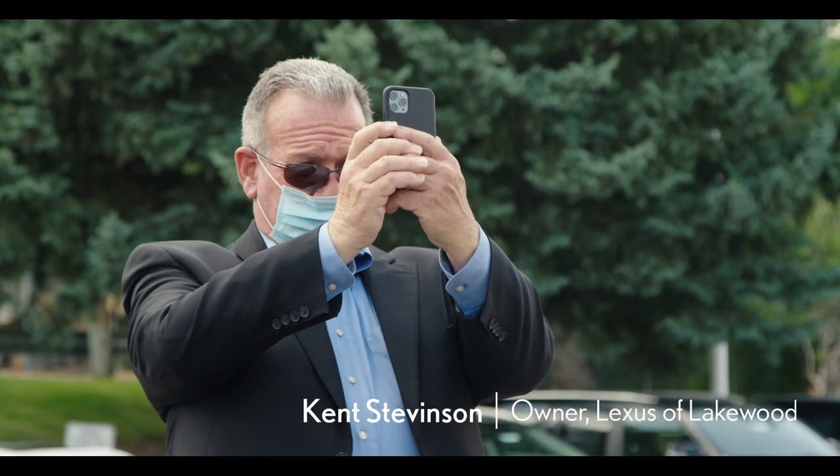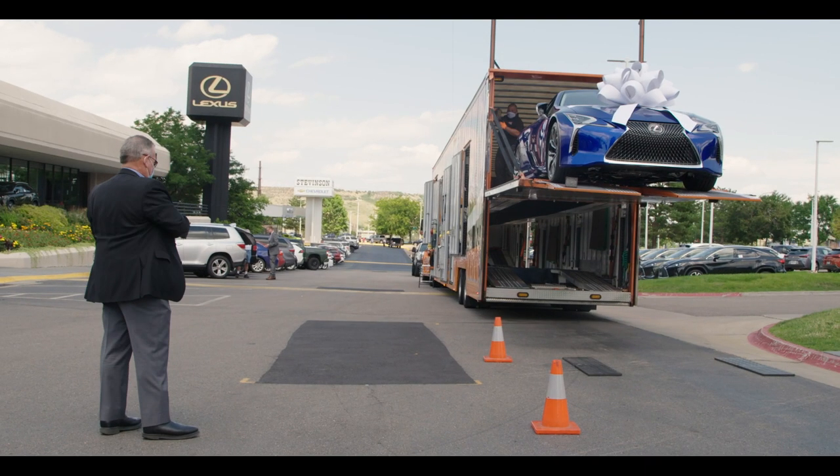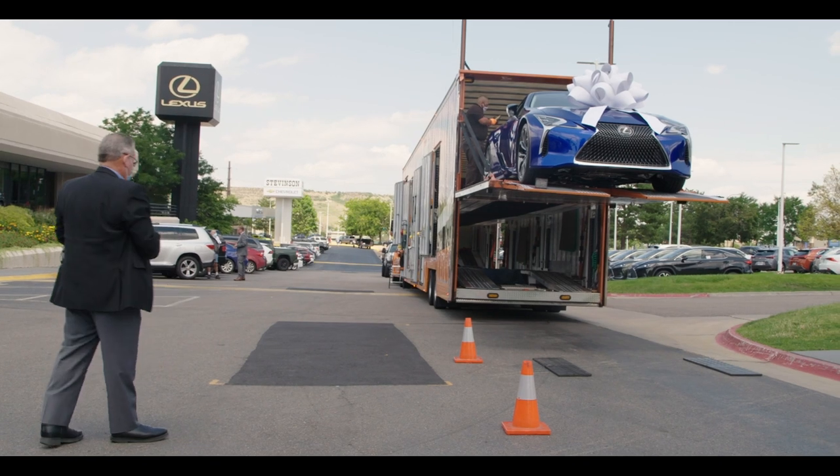Well, guys, I think I just named her — Lady Blue. That's pretty cool.